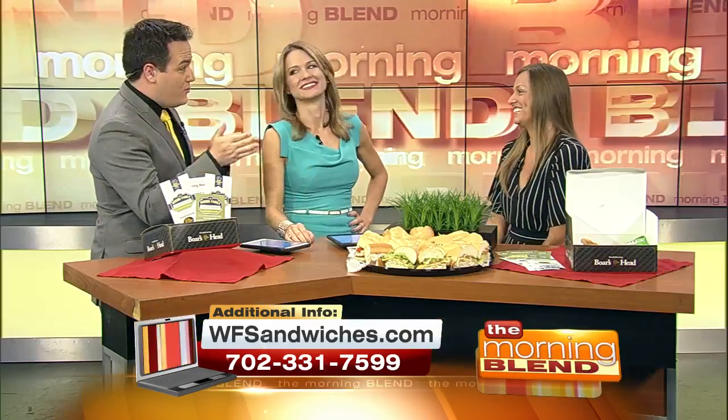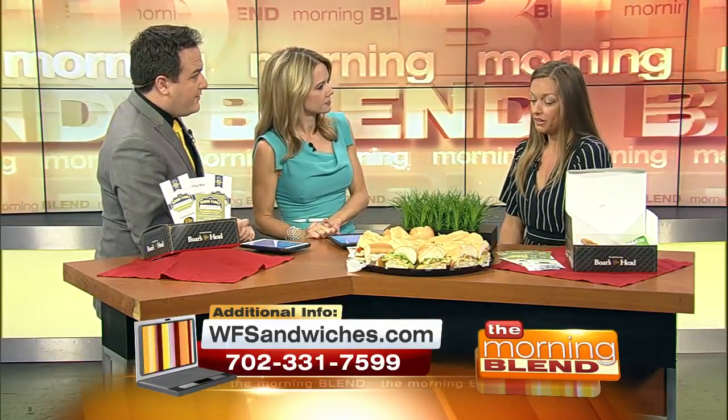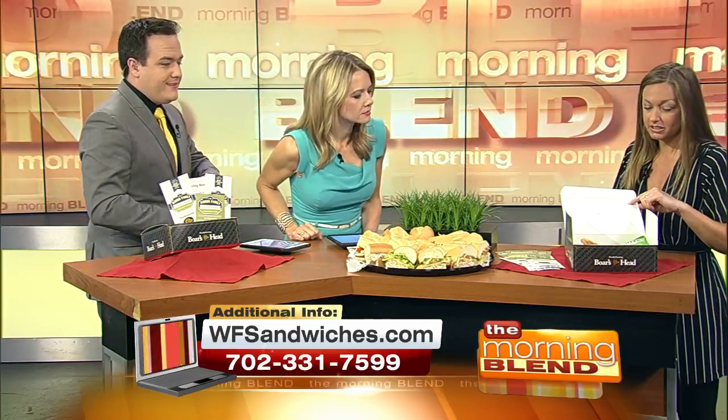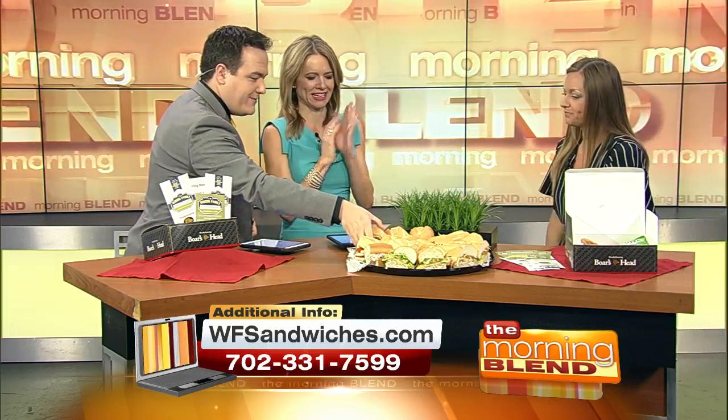I notice you have the big platter here. You must cater, I'm assuming. We do cater. This is one of our platters that we offer right here. And then we also do the box lunch, which comes with a six inch sub, a cookie or a pickle and chips. Gotta have the pickle. I do love the pickle.